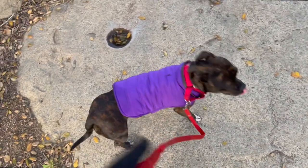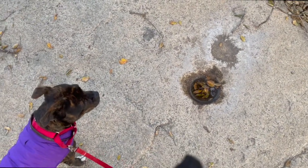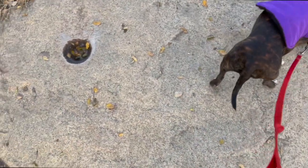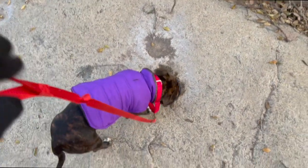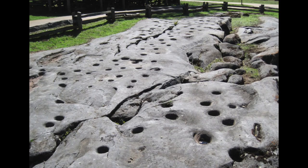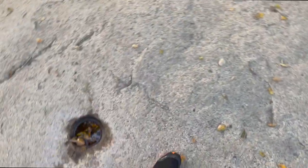I did some research on these holes and they're grinding holes, and they can be as old as 3,000 years old. There's a place up in Northern California — it's like a park, a protected area — and they have so many of them, and they actually have petroglyphs around some of the holes. I was thinking it was a few hundred years, but it could be up to 3,000 years old.